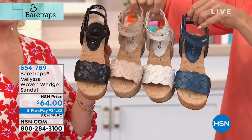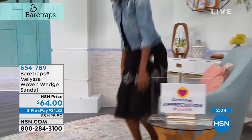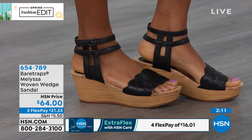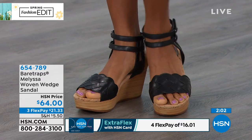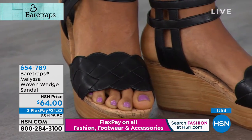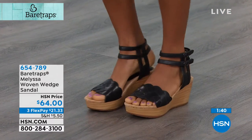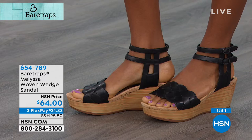We have this in bone, wheat, navy, and black — 5½ through 11, whole and half sizes from 5½ to 10. It's on a flex of only $21.33. HSN card holders can add a fourth flex, meaning it's $16 to get this beauty home. It is a nod to the gladiator look with that double-wrapped ankle, but the ease of getting in and out with the hook and loop is awesome. I love this because it gives you that perfect platform elevation so you can dress them up and dress them down, and you're always going to have that comfort. Bear Traps will never abandon that comfort that you need to support your feet all day. That cork sock lining is so cushiony, with extra cushion underneath the heel — plus this great platform rocking construction that you can just move with naturally.